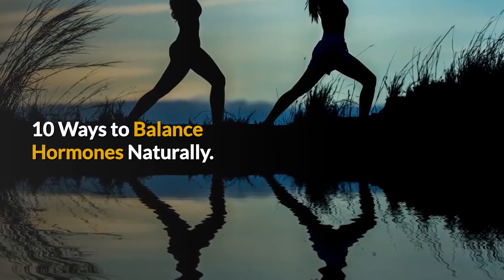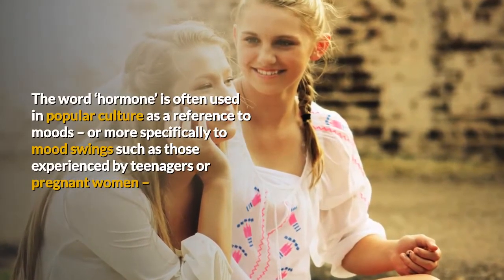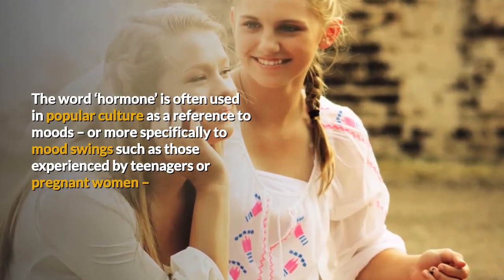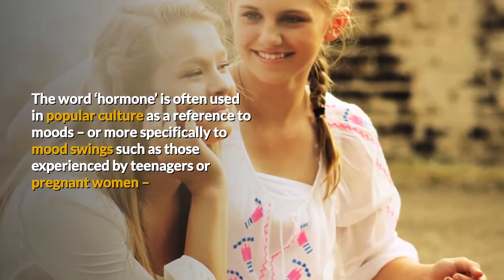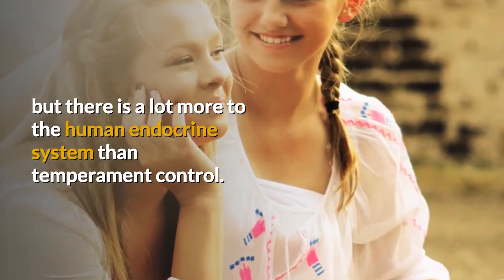10 Ways to Balance Hormones Naturally. The word hormone is often used in popular culture as a reference to moods, or more specifically to mood swings such as those experienced by teenagers or pregnant women, but there is a lot more to the human endocrine system than temperament control.